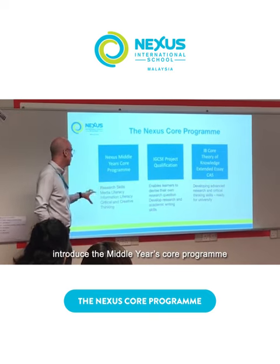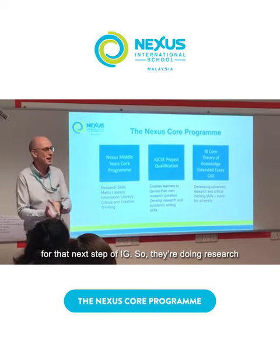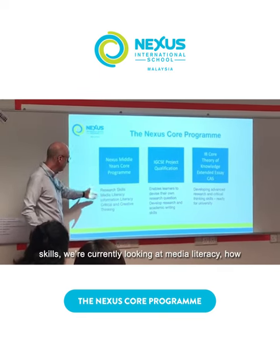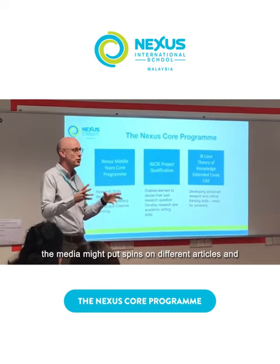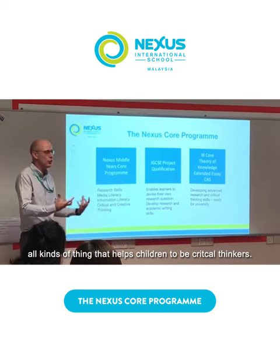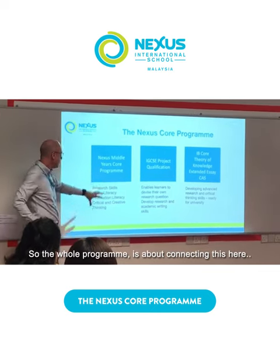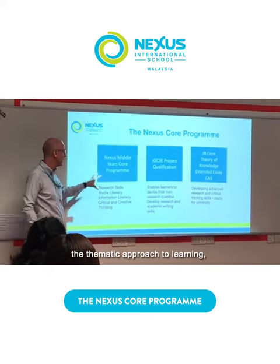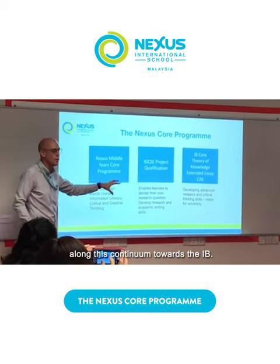We've also introduced the Middle Years Core Programme to try and develop the skills that we think they need for that next step at IGCSE. So they're doing research skills — we're currently looking at media literacy, how the media puts a spin on different articles, and all kinds of things that help children to be critical thinkers. That whole programme is about connecting the things they do in IPC, the thematic approach to learning, with the goal of developing them along this continuum to go to the IB.